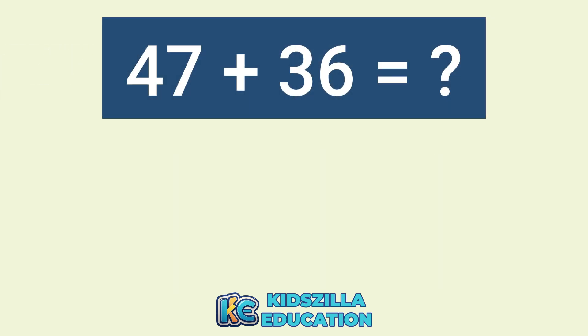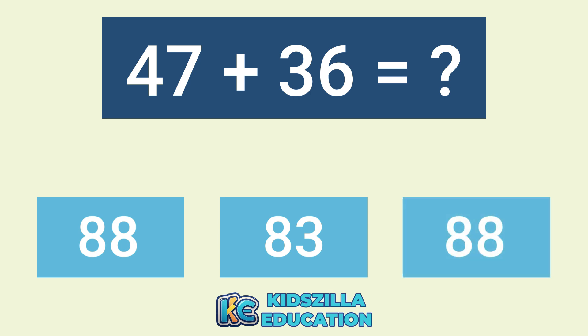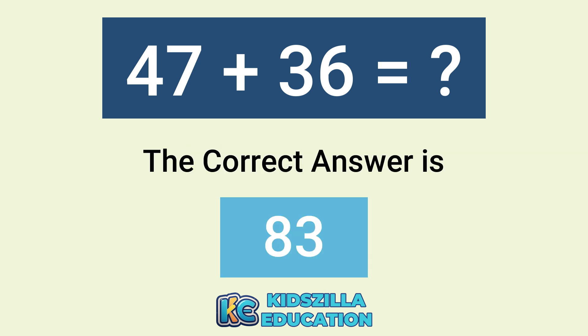What is the addition of 47 plus 36? The options are 88, 83, or 88. The correct answer is 83.